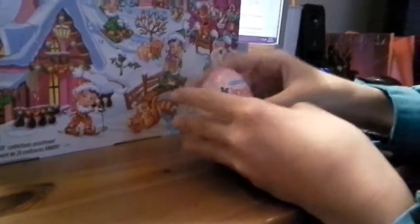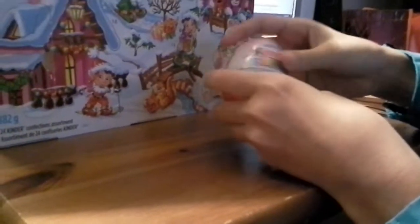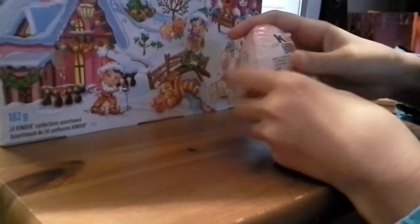Hi guys! Today I'm going to be opening a Kinder Egg Surprise. I think it's Christmas because I got it out of here. So let's open it.